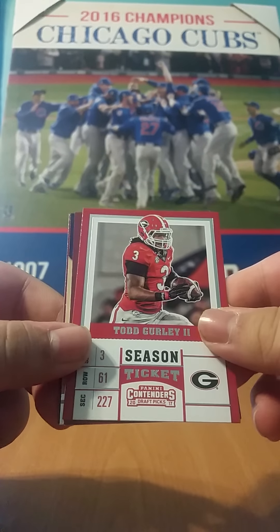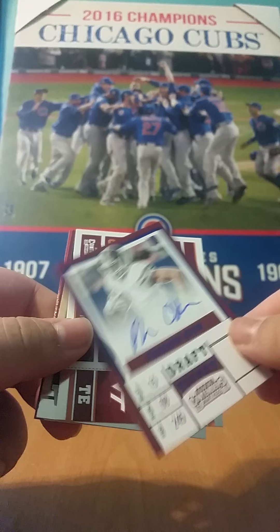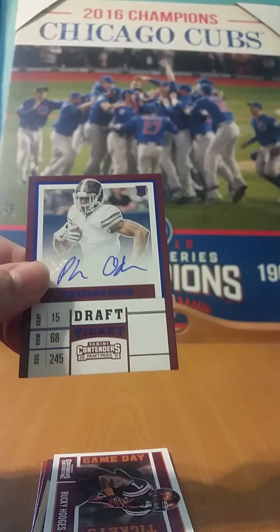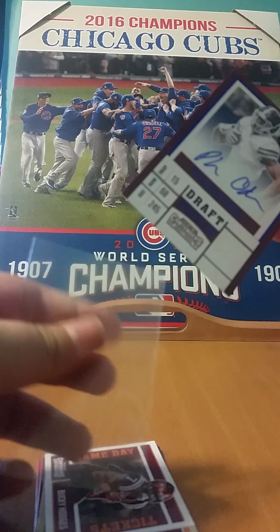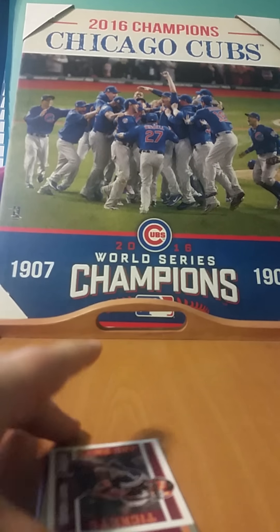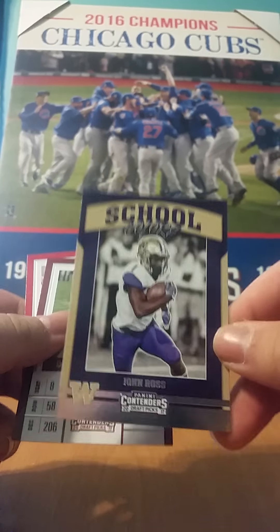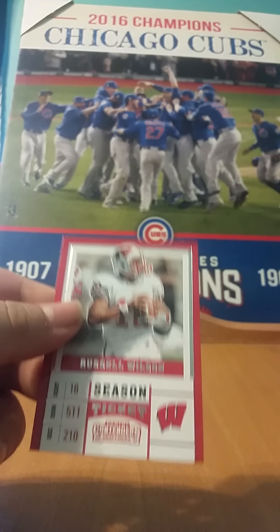We start off with a Todd Gurley, and it looks like we're going to get our first autograph — Faison Odom, sticker auto. I'm not sure if he got drafted or what team he went to, so if you guys do know, let me know. I'm just going to sleeve this up really quick before I forget. Next we have a Game Day Tickets of Bucky Hodges, School Colors of John Ross — I think he's one of the fastest guys in the draft this year — Devontae Freeman, and Russell Wilson.